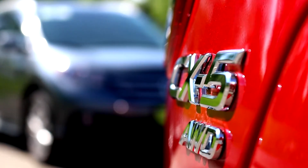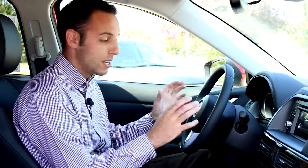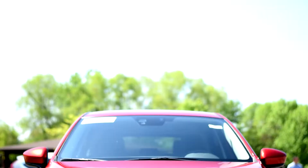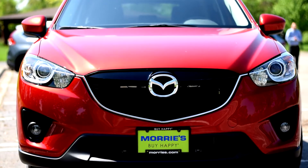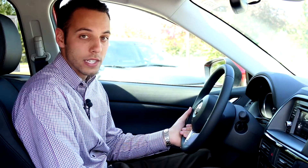With your left hand, it's all your audio controls and Bluetooth controls. With your right hand, it's cruise control. Everything you need is right there. As far as ride and drive is concerned, the car is great. It drives more like a compact sedan than an SUV. It's really nimble, really light. It doesn't wander on the highway or anything like that.